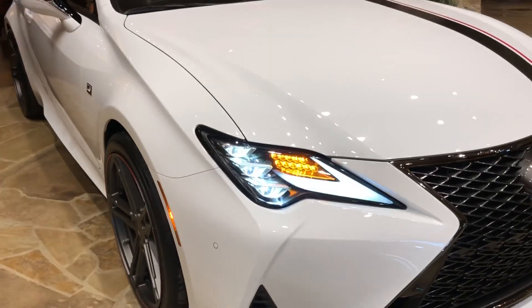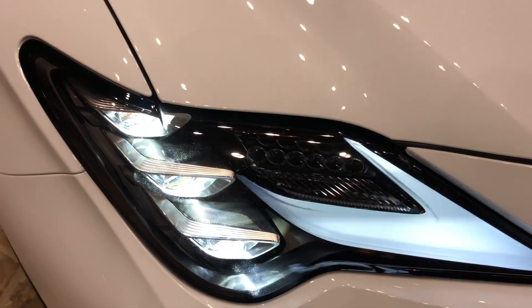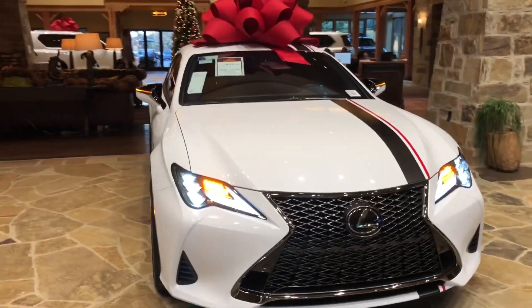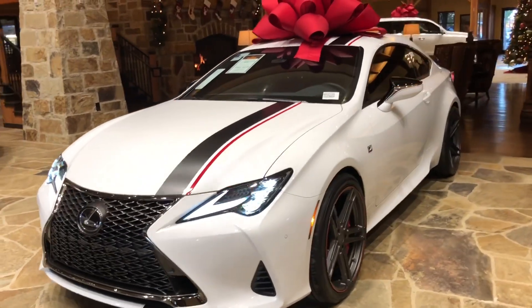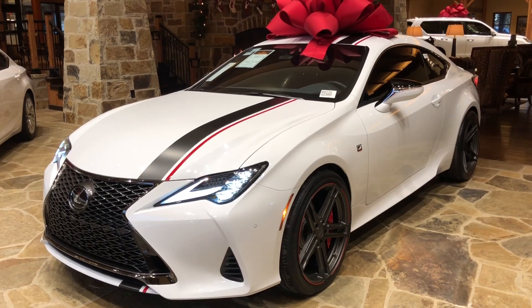On the exterior of the RC, we have our upgraded triple-beam LED headlights with automatic high beam function, daytime running lights, LED turn signals, and integrated turn signals in our mirrors.